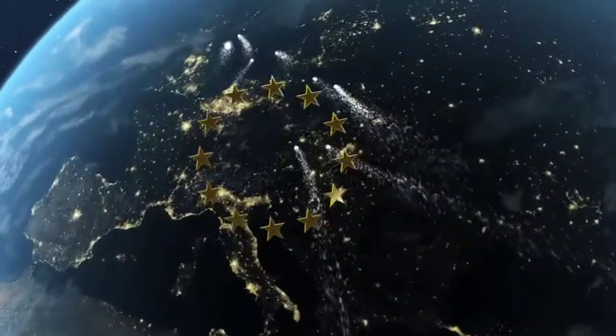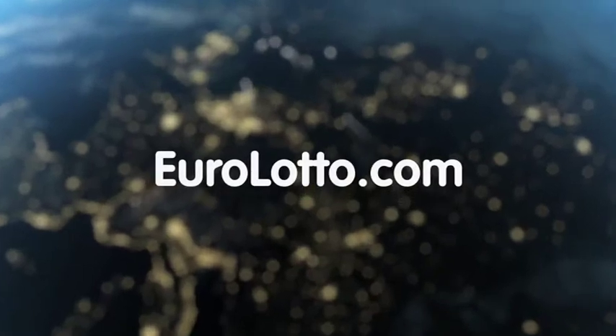That will be all from EuroLotto for today. We wish you all a wonderful week and hope to see you again tomorrow night. Same time, same place.